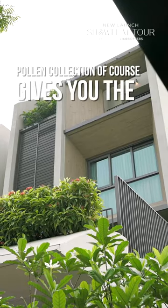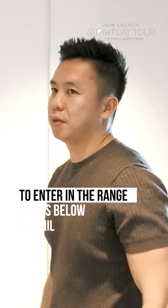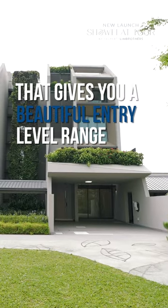Poland Collection of course gives you the flexibility to enter in the range that is below 3.9 million dollars. That gives you a beautiful entry-level range.